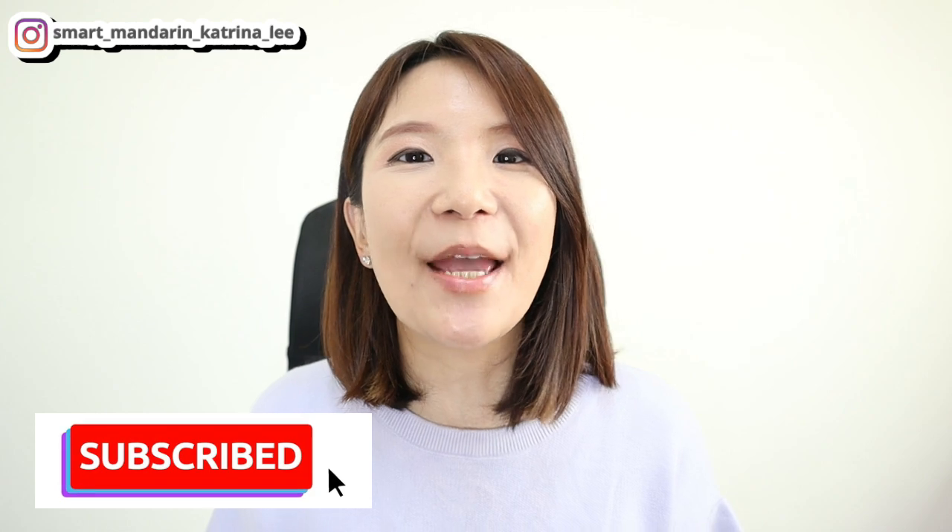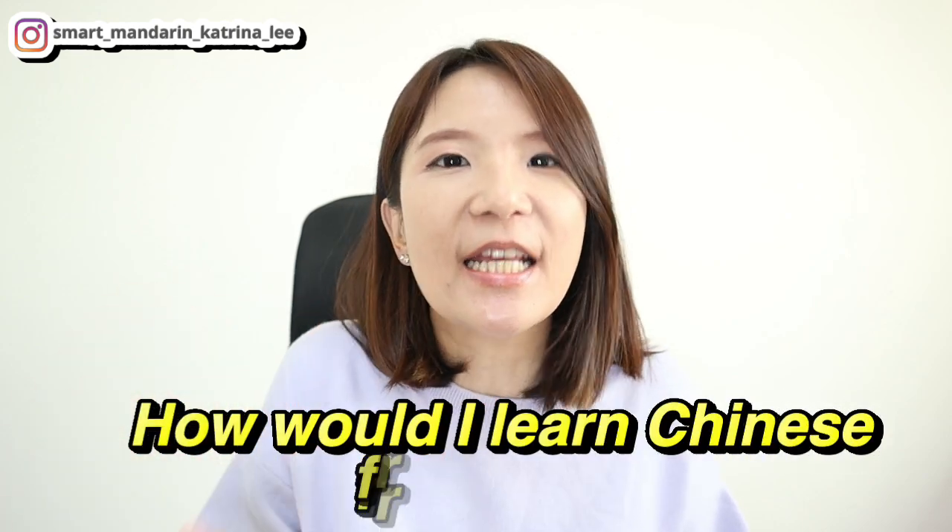Here is exactly what I would do if I were to learn Mandarin Chinese as a zero beginner foreigner. Welcome back to my channel — my name is Katrina and my job is to help you speak and read Mandarin Chinese with confidence and joy. In today's video I'm going to share what I would do if I were a foreigner studying Mandarin Chinese from zero.